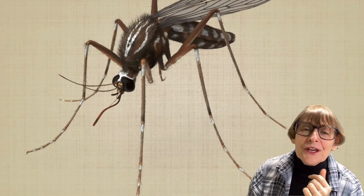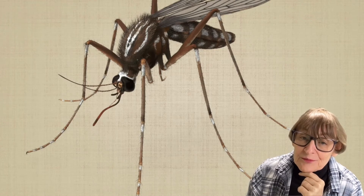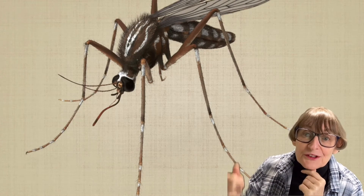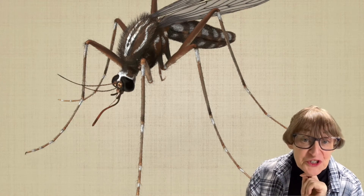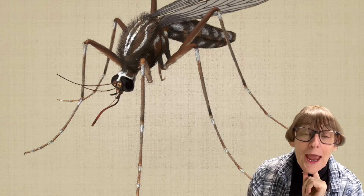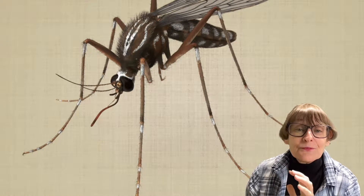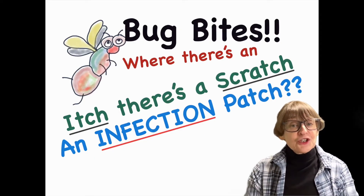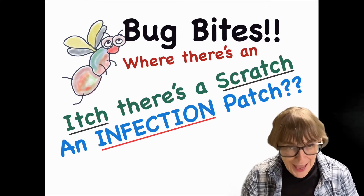The lazy, hazy days of summer — you know who isn't lazy in the summertime? It's those bugs that keep biting us. We want to tell you about something called Skeeter Syndrome, because it's going to get worse in the last half of the summer. Remember: wherever there's an itch, there's a scratch that can turn into an infection patch.